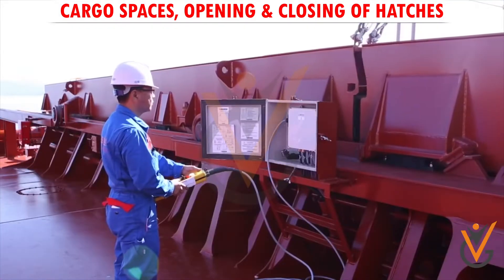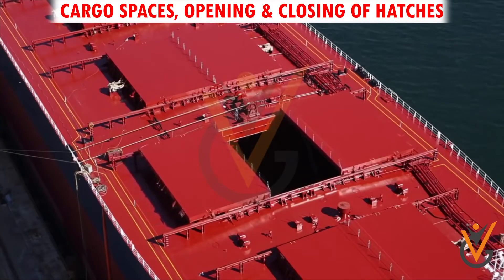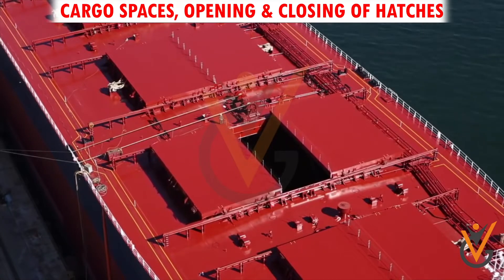The opening and closing of hatch covers on ships is done by the ship's crew under the supervision of a responsible officer. When the hatches are open, no person should stand on top of the combing, or pass or work under a suspended load.